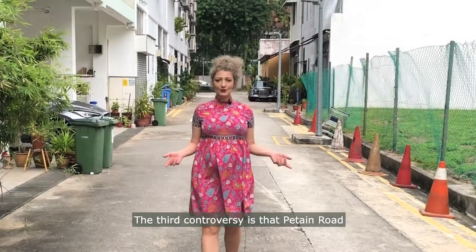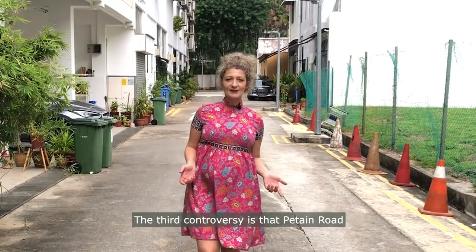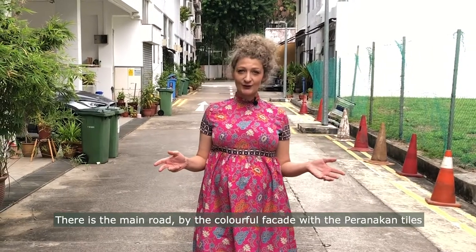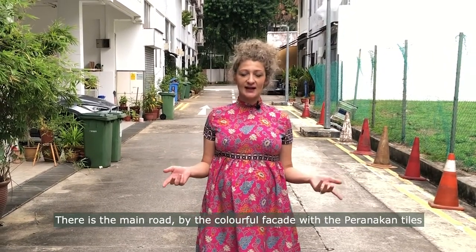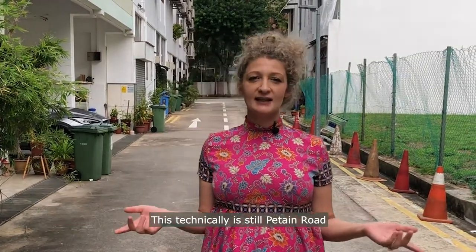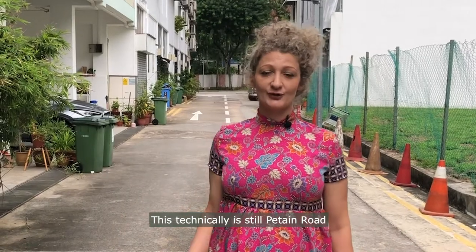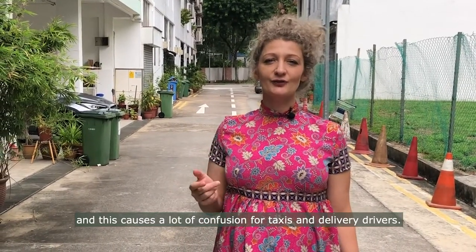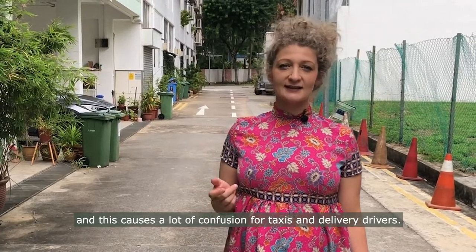The third controversy is that Patane Road is kind of like two roads. There is the main road by the colourful façade with the Peranakan tiles, and then there is this back alley where I live. This technically is still Patane Road, so it curves around and causes a lot of confusion for taxis and delivery drivers.